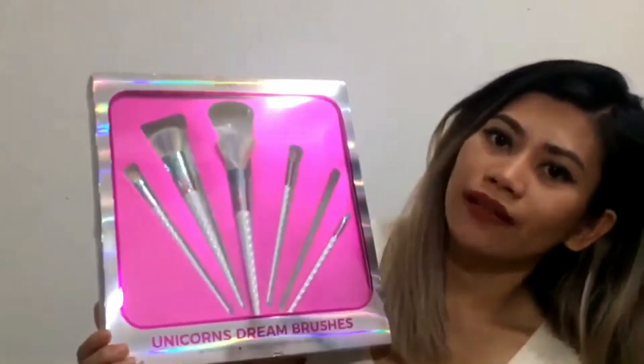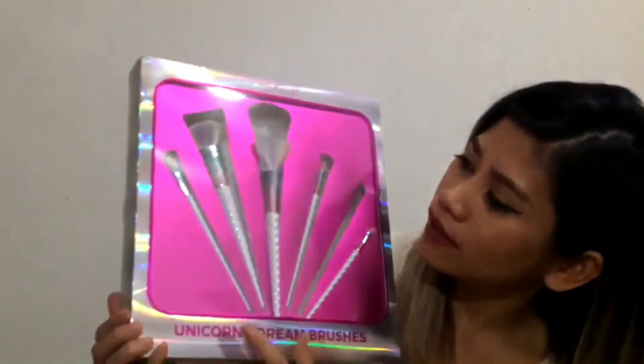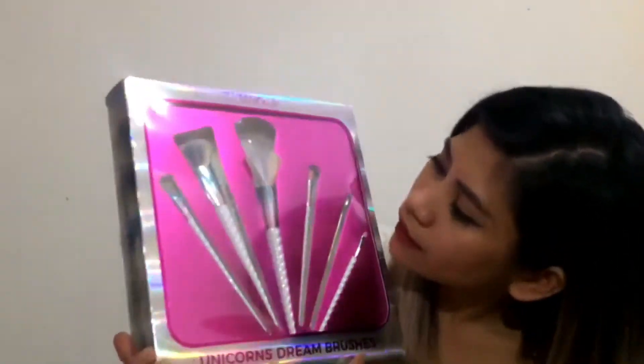The last item is the I Heart Makeup Unicorns Dream Brush Set. I love unicorns, and I was shocked it was only £8 — it was on sale. Makeup brushes can be so expensive, so for £8 you get five brushes: a powder brush, highlighter brush, eyeshadow blending brush, flat eyeshadow brush, and an angled brush. They could have made the packaging a little prettier, but for the price it's already too good to complain about.